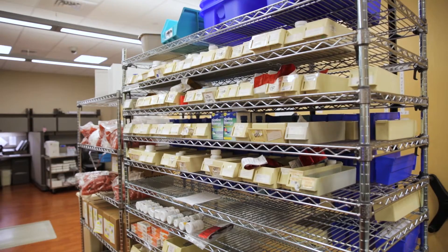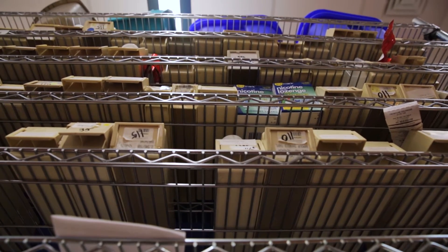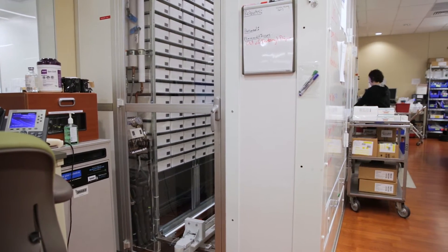Medication safety is paramount at St. Joseph Hospital — making sure not only are we minimizing any type of bad dispenses, but also diversion of all medication as well. So with having Box Picker in the pharmacy, we're able to track medications much more thoroughly.